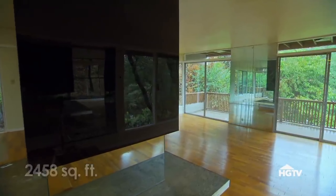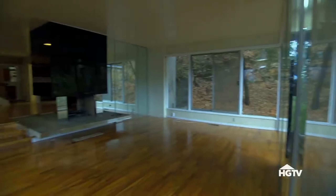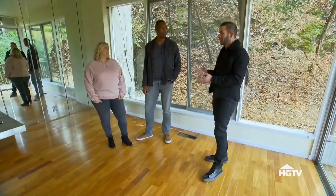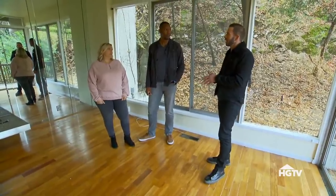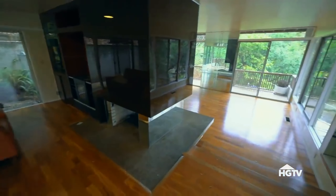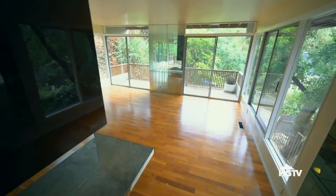Okay, so this house is totally different than I expected. It's kind of, like, vibey. It has, like, an old-school fireplace going on here. When you're dealing with mid-century or funkier-style houses like this, it can eliminate a lot of buyers because of the way it's laid out. But at the same time, if you nail the design and you find that buyer that likes that style, you can hit a home run.